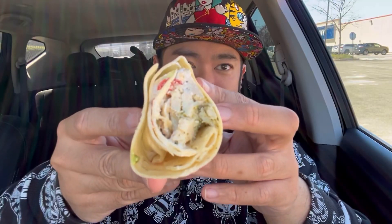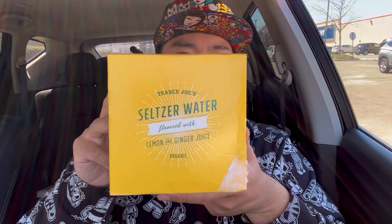Next we're going to try the grilled pesto chicken wrap — pesto seasoned chicken breast, ricotta and feta cheese, zucchini, sun-dried tomatoes, and a pesto vinaigrette. The pesto actually comes in a little container — I thought it was mixed in already. We're gonna drizzle some in and take a big bite. This is also pretty freaking good, I would for sure get this again. I also picked up some lemon and ginger seltzer water.